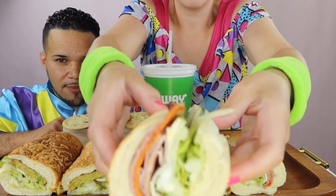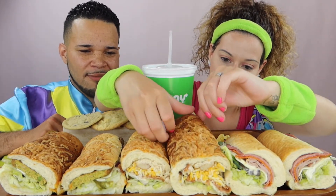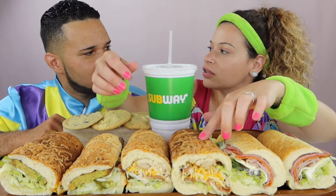Since we worked out we can have one cookie. So we have a foot-long Italian BMT — that's salami, pepperoni, and ham — with a lot of veggies. In the middle we have Brian's favorite, the chicken bacon ranch, but it's not toasted so I don't know how melted the cheese will be. They use shredded chicken from a rotisserie chicken now.